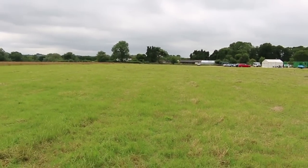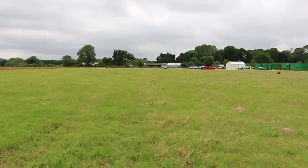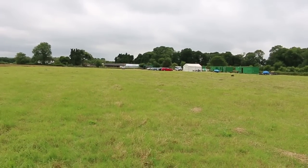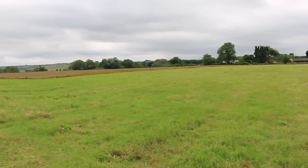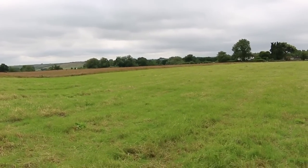So the mound would have been here — sort of between where we are and the car — between where the rough grass is, just overlapping with that. Possibly as high as that big tree in Sue's Garden.